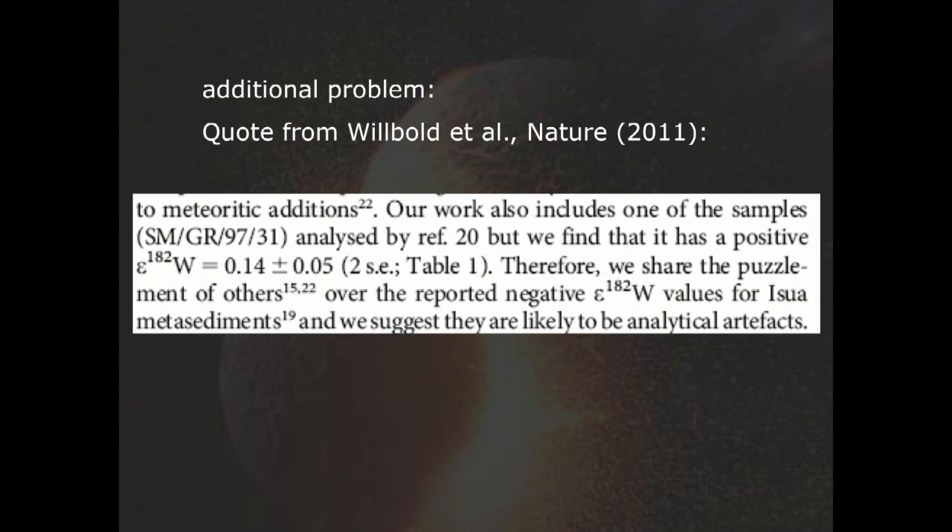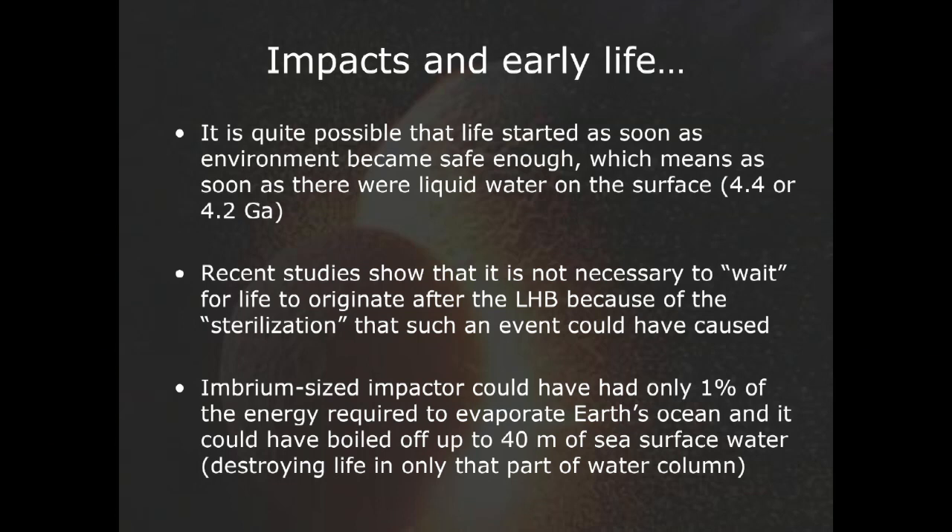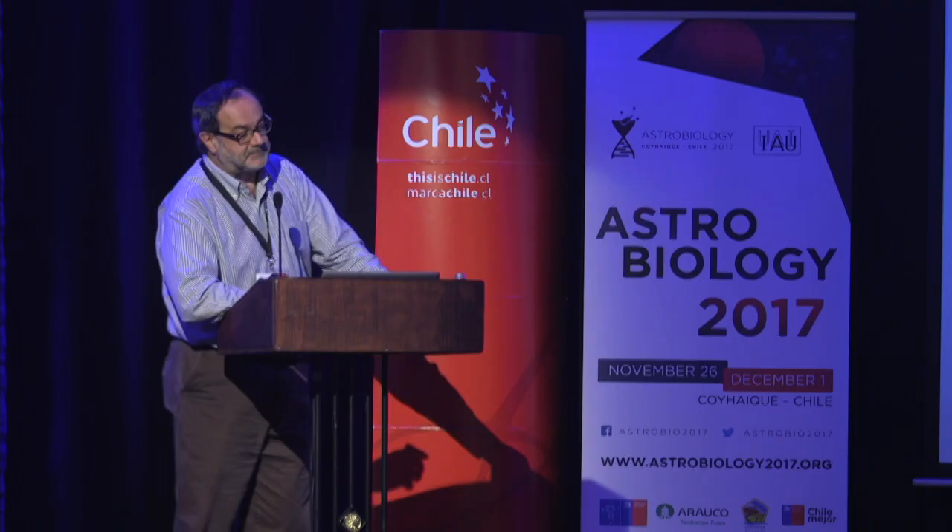We don't really know when life started on Earth. We have indications of about 3.5 to 3.8 billion years ago — it could have been a little earlier. Impacts could have been influential in this respect. However, even Imbrium-sized impactors would only have 1% of the energy required to evaporate the whole Earth's ocean, so the effects would probably have been less severe than originally indicated.